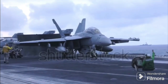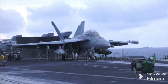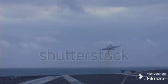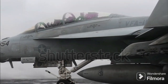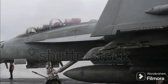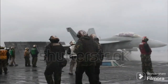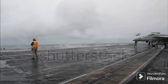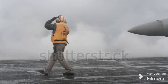Now let's put STOBAR and CATOBAR head-to-head. STOBAR is a simpler system requiring less technical complexity and therefore less cost — a viable choice for nations with limited budgets that still desire a formidable naval presence. However, its limitations lie in the aircraft's payload and fuel capacity, which impacts range and combat effectiveness. CATOBAR, on the other hand, boasts greater flexibility and power. It can launch heavier aircraft with full payload and fuel, making it a superior choice for long-range, high-intensity operations, yet its technical complexity and cost can be prohibitive for some nations.